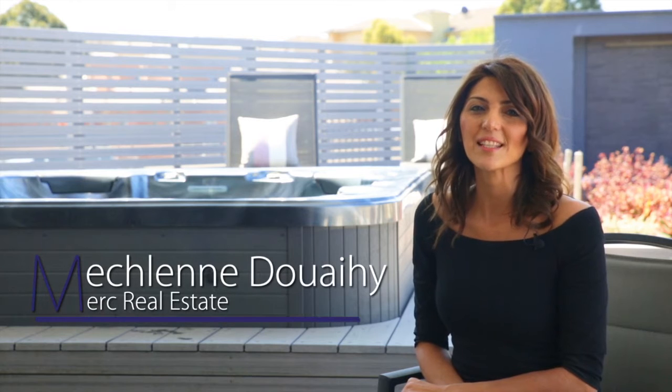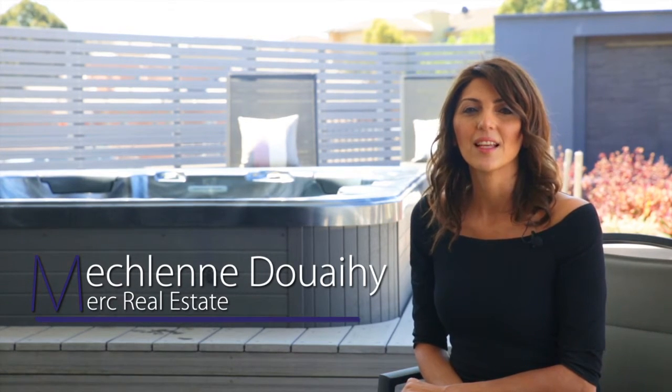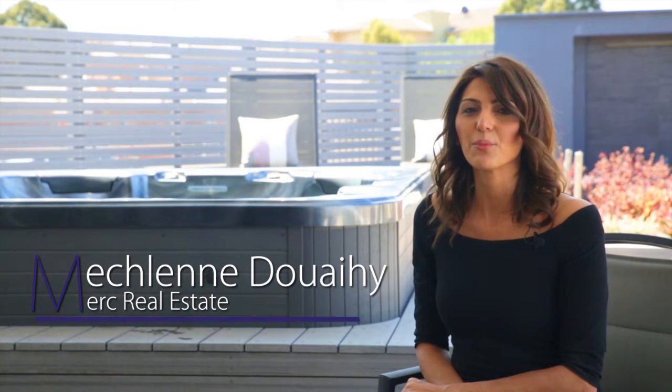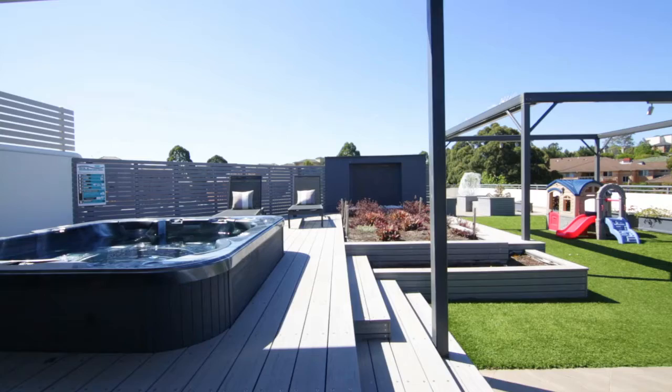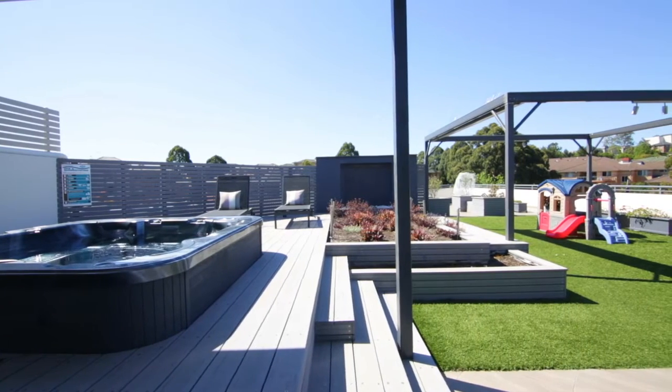Welcome to 37/1 to 5 Mercer Street, Castle Hill, located in the Amira apartment building. I'm Micheline Dwayhe from Mercurial Estate. It gives me great pleasure to present to you this sophisticated and stylish penthouse, which offers luxury living at its best.